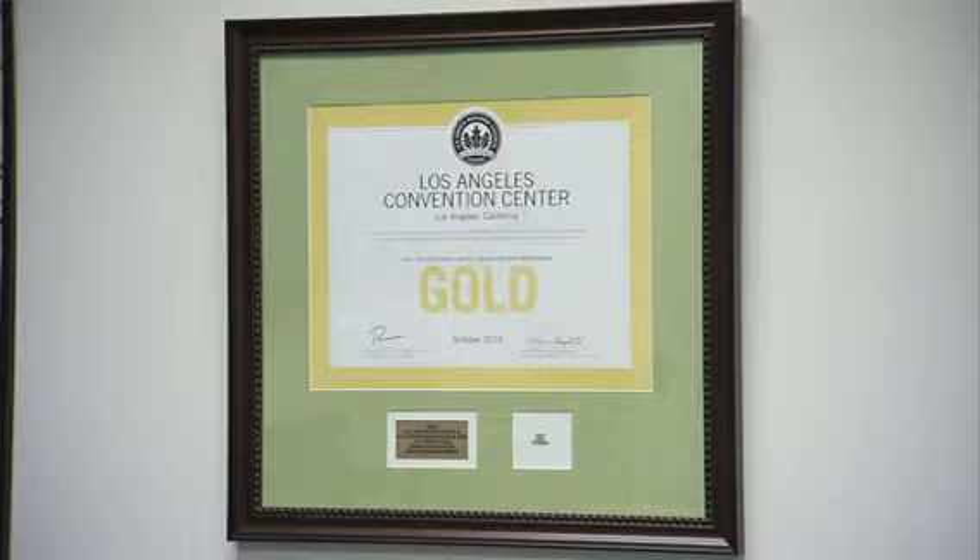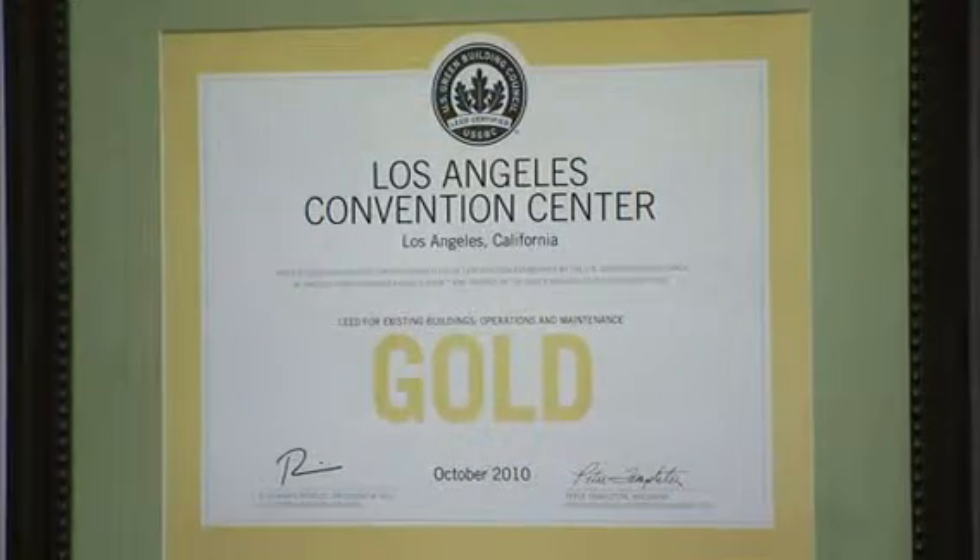A big part of the convention center going green was the demand that their clients wanted. Also, it's a big initiative for the city, all the way up to the mayor, to have green buildings. And the Los Angeles Convention Center is the first LEED existing building gold certification that the city has had.